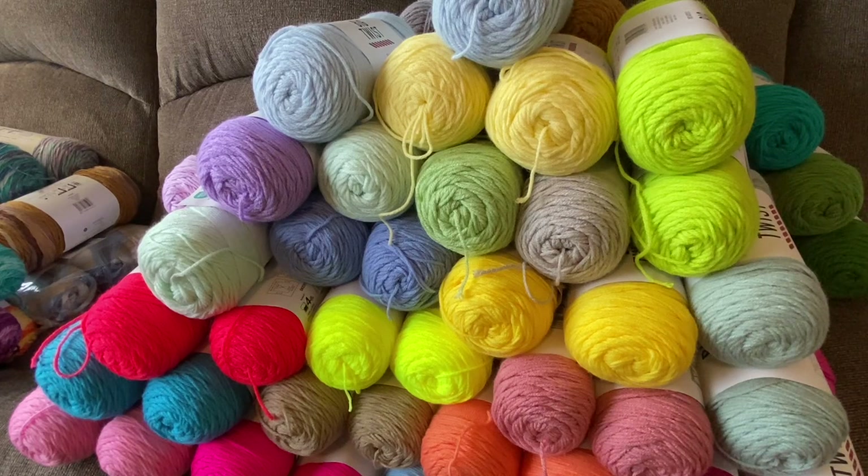Hi everyone, it's Tara Lynn and welcome back to my YouTube channel, All Yarned Up. In today's video, I will be doing a huge yarn haul from Joann's.